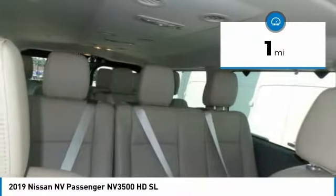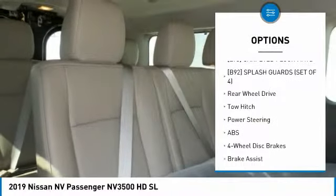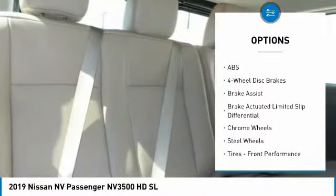Here are some of this vehicle's great options: Tow Hitch, Keyless Entry, Anti-Lock Braking System, Navigation System, Steering Wheel Audio Controls, and Leather Wrapped Steering Wheel.